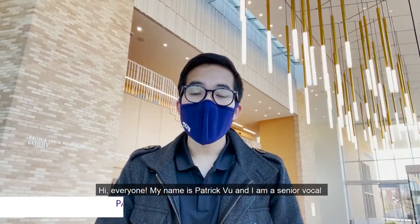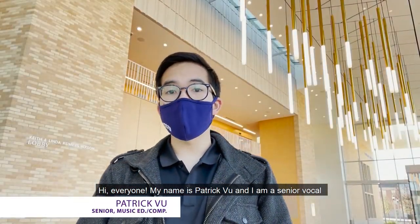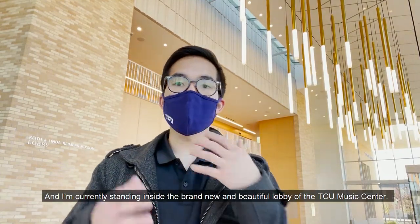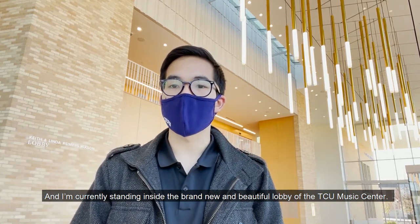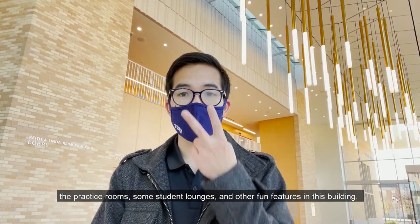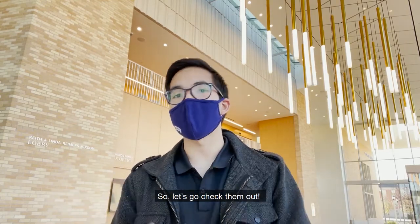Hi everyone, my name is Patrick Vu and I am a senior vocal music education and music composition student here at TCU, and I'm currently sitting inside the brand new and beautiful lobby of the TCU music center. I'm going to be showing you some places in here such as the practice rooms, some student lounges, and other fun features in this building. So let's go check them out.